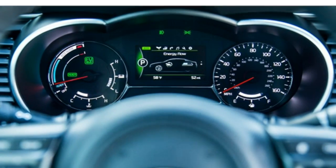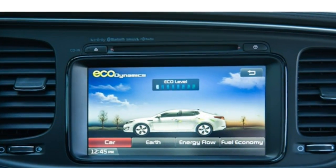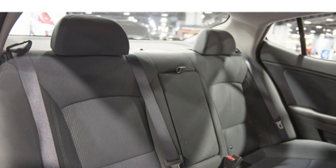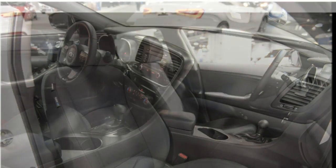The 2016 Kia Optima hybrid's interior has quality materials and luxurious touches. The front and back seats are comfortable and have generous legroom. However, due to a sloping roofline, the back seats have poor headroom.